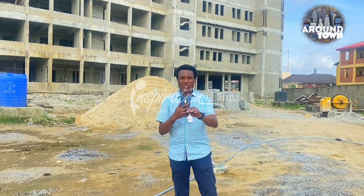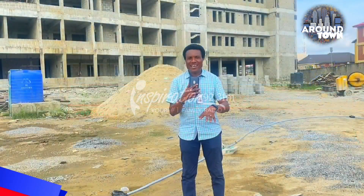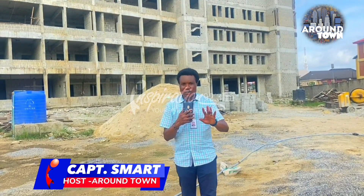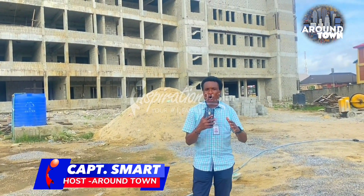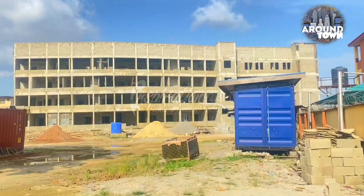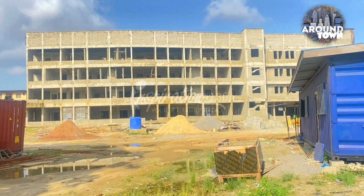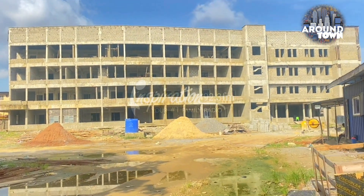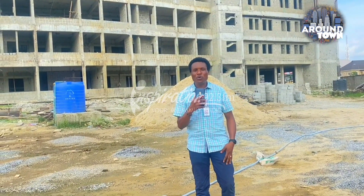Around town, location is Shomolu Local Government Area and I'm standing here at the new site of the Shomolu Local Government Area Secretariat. Behind me is a picture of the ultra-modern secretariat being constructed here by the council chairman. It's still under construction, but I'm being told that by the end of December, this secretariat will be due for commissioning for use by the good people of Shomolu Local Government Area.